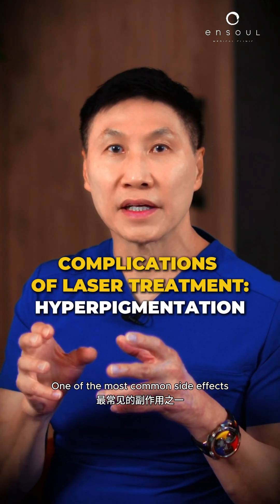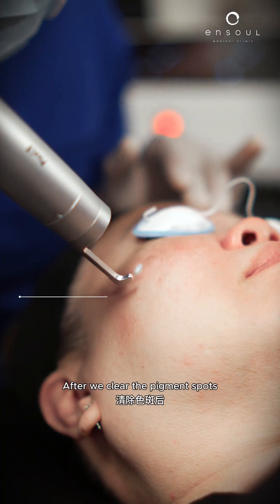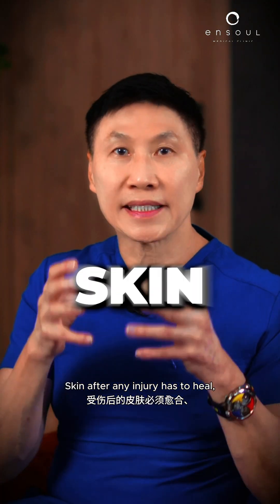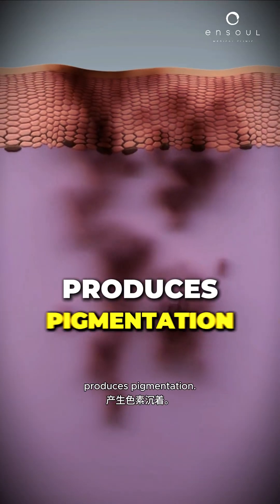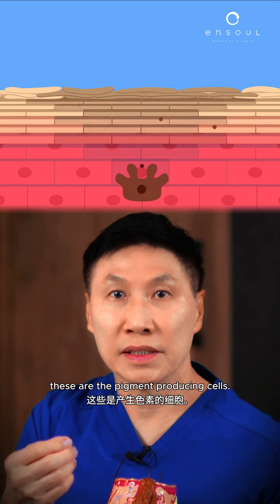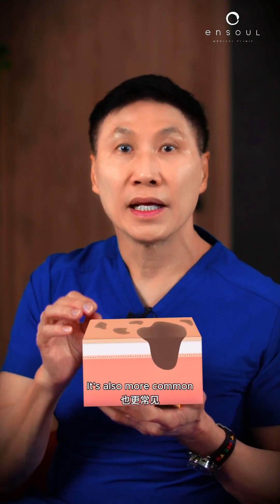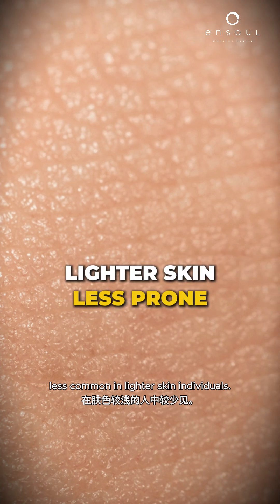One of the most common side effects that we see is post-inflammatory hyperpigmentation. After we clear the pigment spots or we're trying to resurface the skin for deep acne scars, you get darker brown spots on your face. Skin after any injury has to heal and produces pigmentation. The skin has a layer of melanocytes — these are the pigment-producing cells. In response to injury, sometimes they overproduce pigmentation. It can be shallow, it can be deep, it could be all over. It's also more common in darker skin individuals, less common in lighter skin individuals.